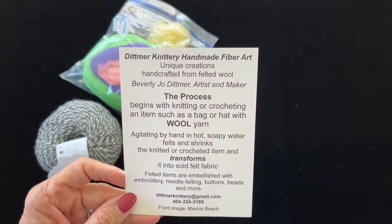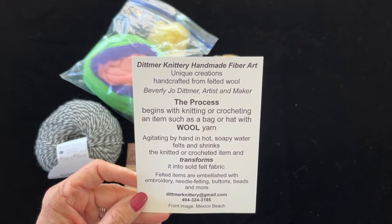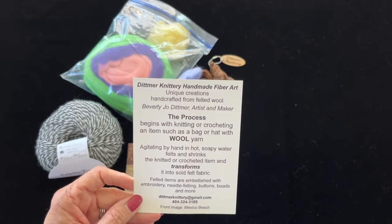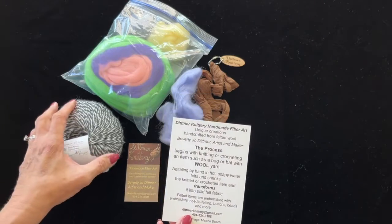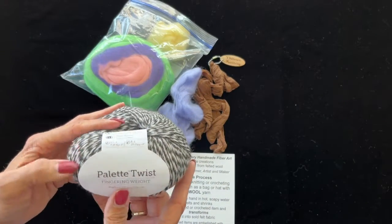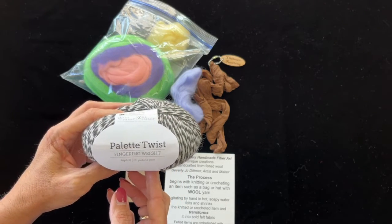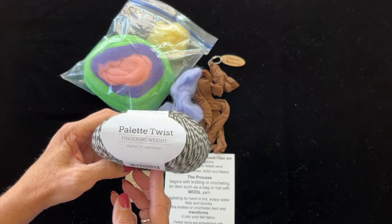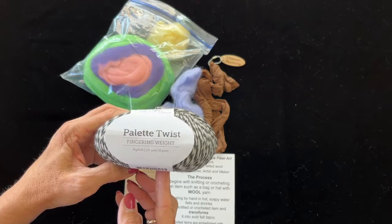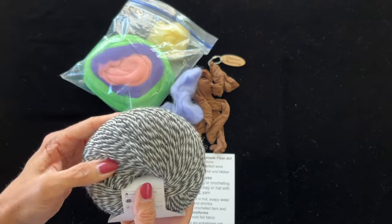It's something that I have never done — I've never worked with 100% wool — but I know I'm not allergic to it and I can touch it without a problem. Part of the winnings is this — I guess you call them the donuts — the Palette Twist fingering weight, color Asphalt, 50 grams, 231 yards, 100% wool.